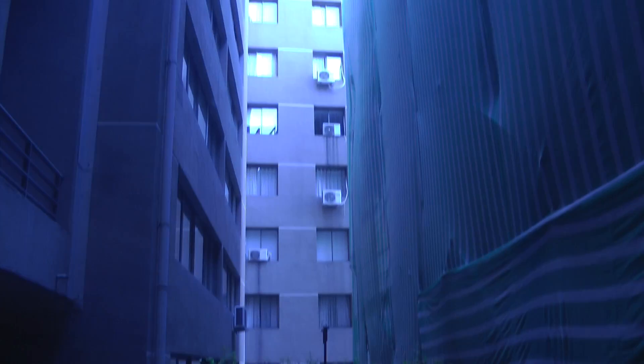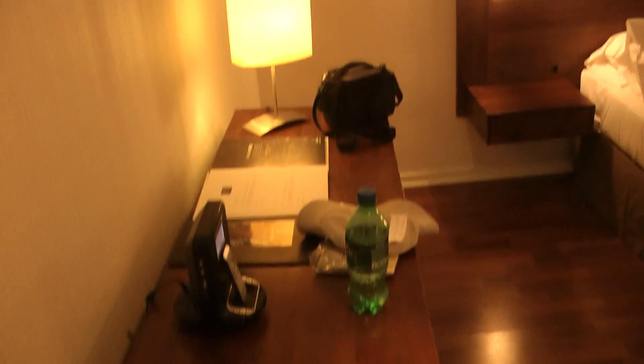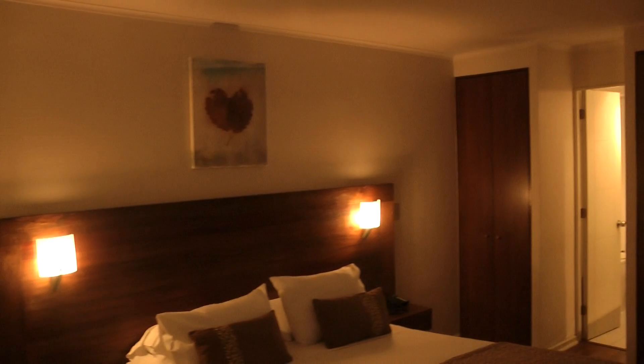The only downside is out the window. They're obviously renovating this building next door, so there's all this debris fallen down into this little courtyardy place. So, yes, it's a bit of a pain — not much in the way of natural daylight in here.